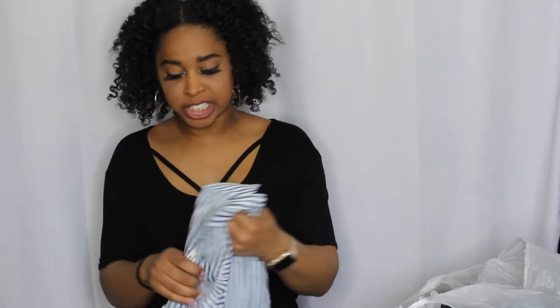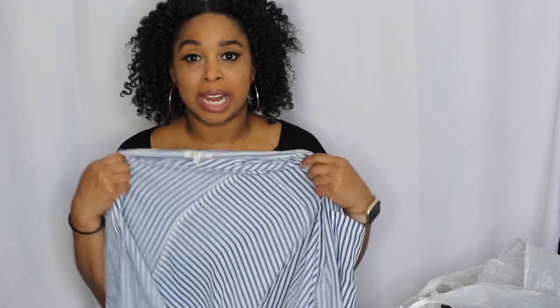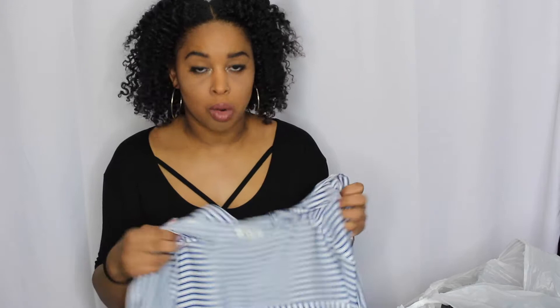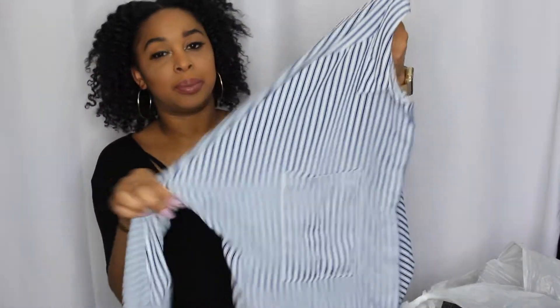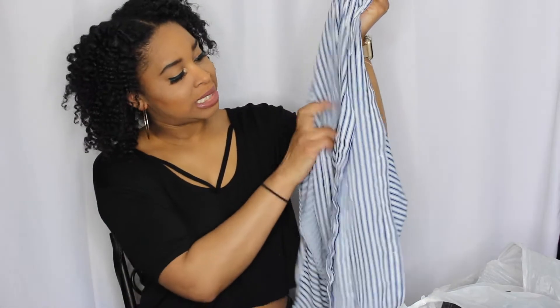Okay, so this first shirt — I feel like I can wear it anytime, to work or just to chill. I'll probably show you how I style it, though maybe not in this video because I haven't washed the clothes yet. This is brand new from today's thrift trip. It's just a regular striped top and I like how it's loose fitting.